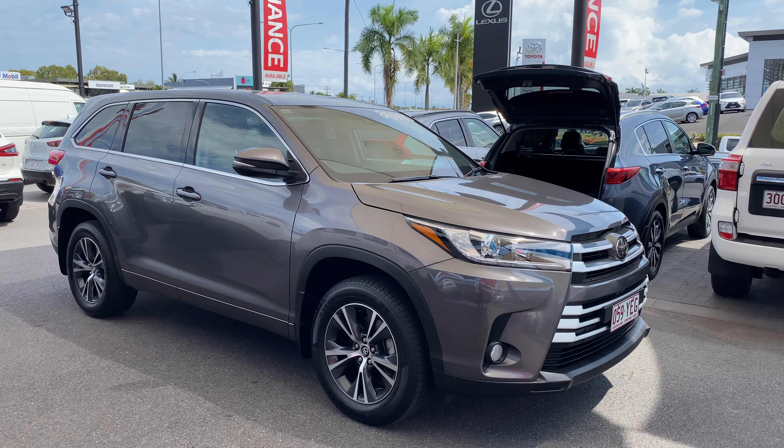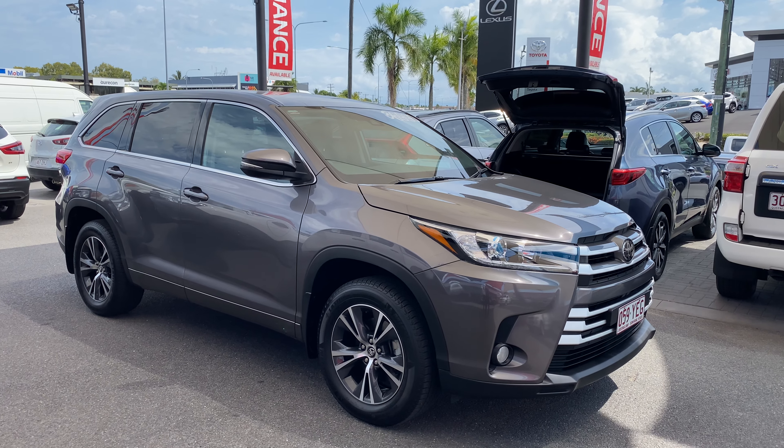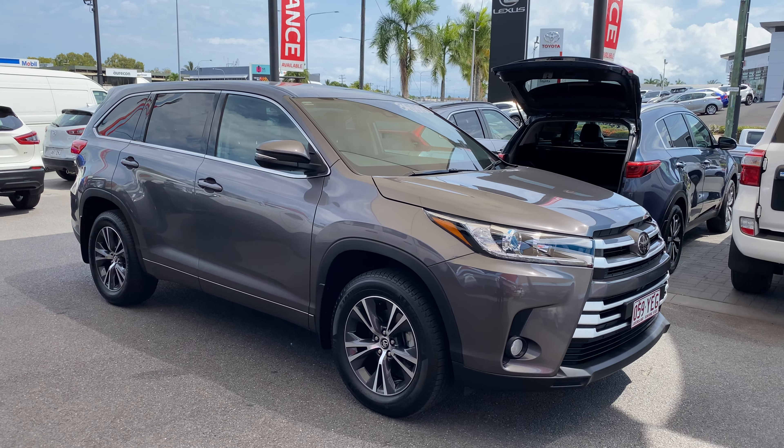Good morning, this is David from Pacific Toyota and Lexus of Cairns giving you the high-definition video tour of our 2018 Toyota Kluger GX two-wheel drive.